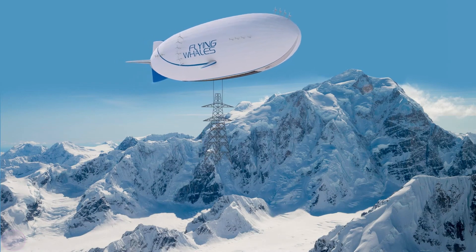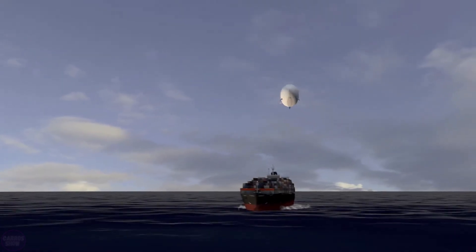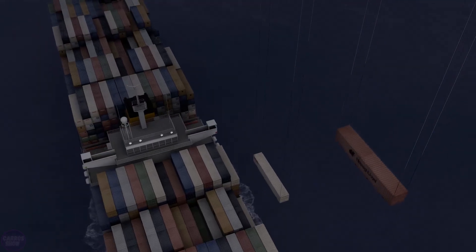Moreover, this is not just a project. Flying Whales and Honeywell have already signed a contract for the supply of the first generator to power the airship. A total of four such generators will be installed on board.